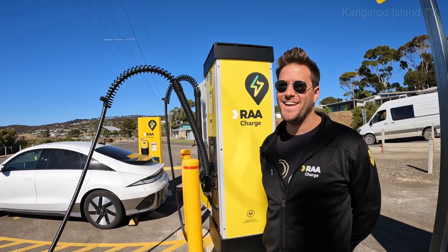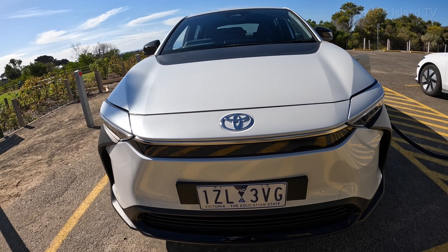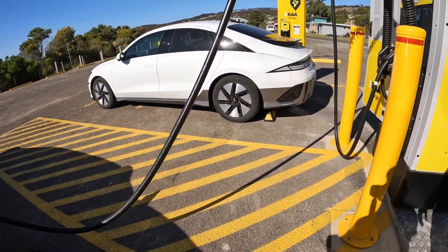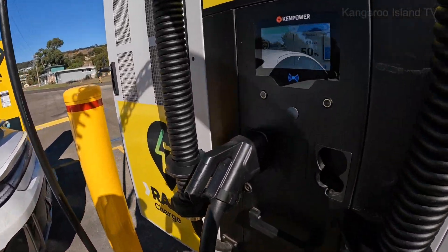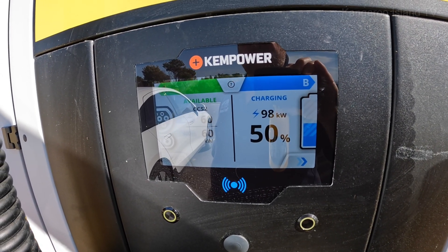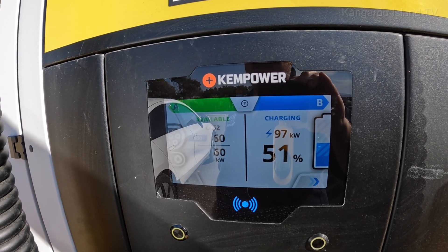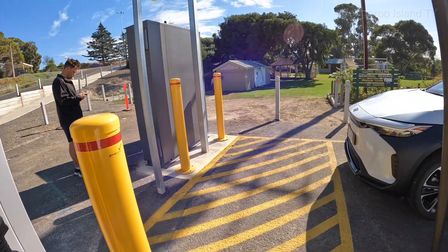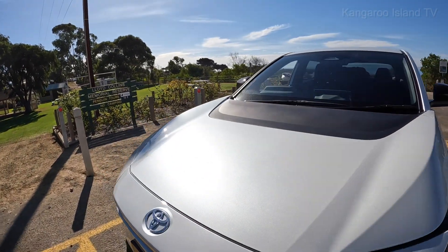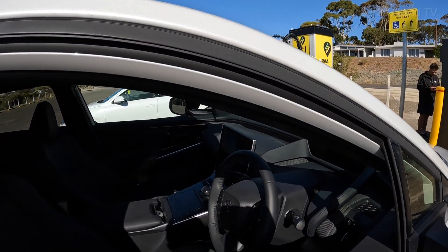I just noticed that the Toyota's battery management system has come on — you can hear the fan going, so it's actively cooling the battery because it's been pumping in electrons. We're now at 50% and back to 99kW, so it's charging pretty rapidly. One thing about the BZ4X — it's not like the Polestar, there's not that much information on the dash in terms of how much it's taking or how long you've been charging.